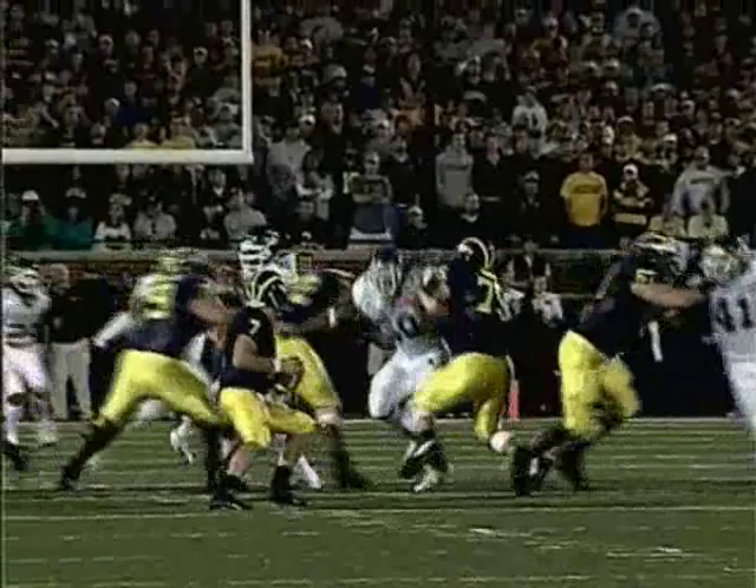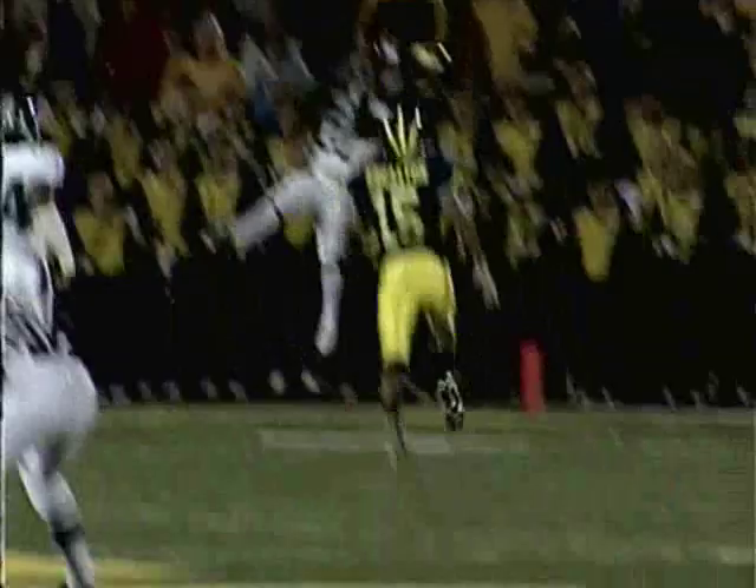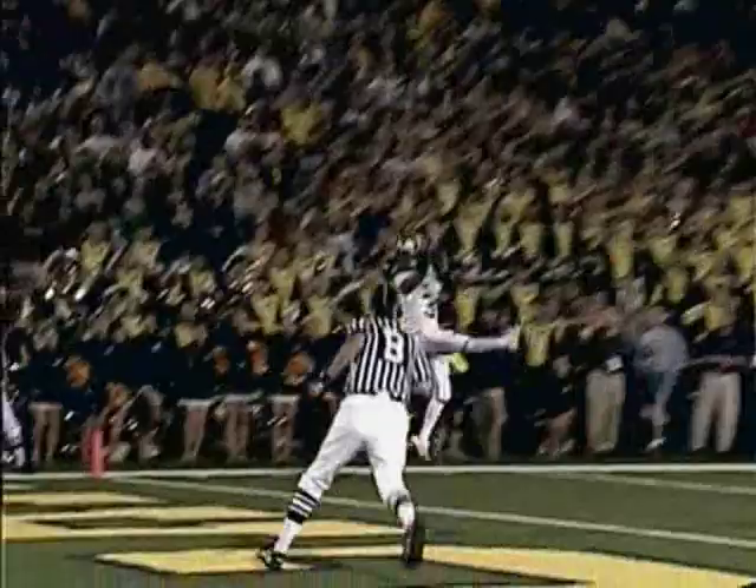That didn't take long! Well, it's a remarkable game — I guess, as Yogi Berra said, it's never over till it's over. Give Braylon Edwards a lot of credit for going up and making a play on the ball, and give Chad Henney credit for throwing that thing up there to a covered man and letting his receiver make a play. A 36-yard touchdown pass — they have fought their way back to give themselves a chance.